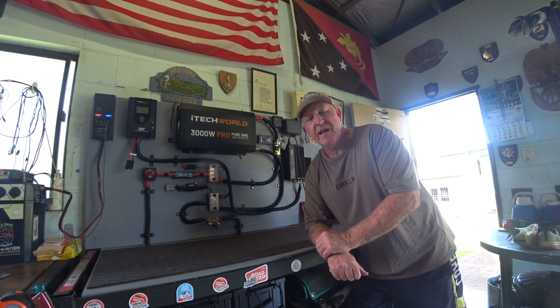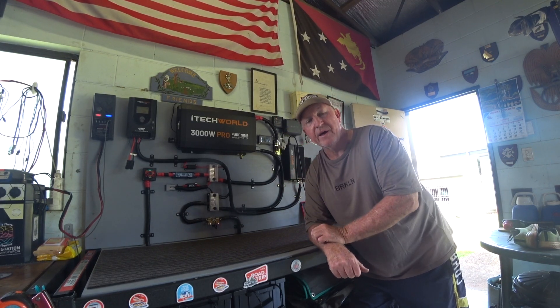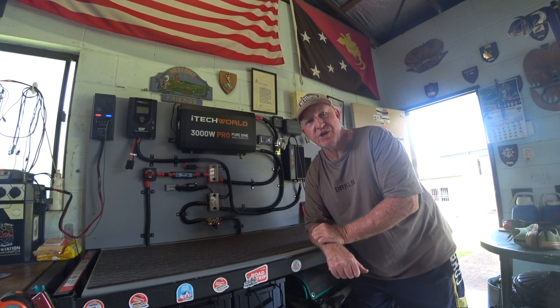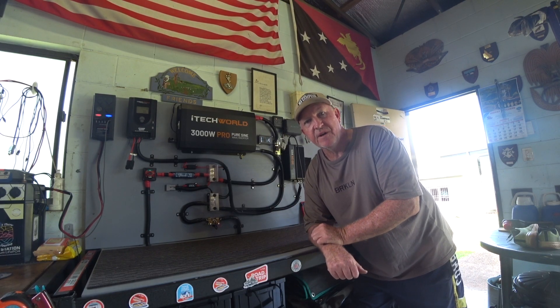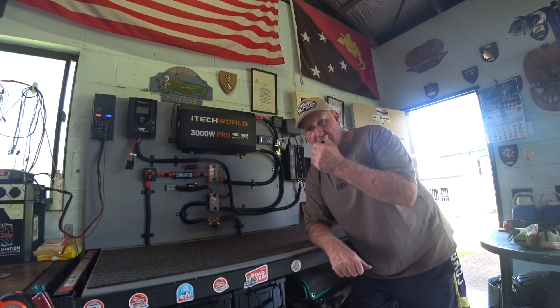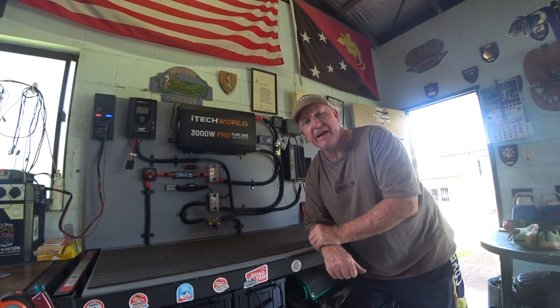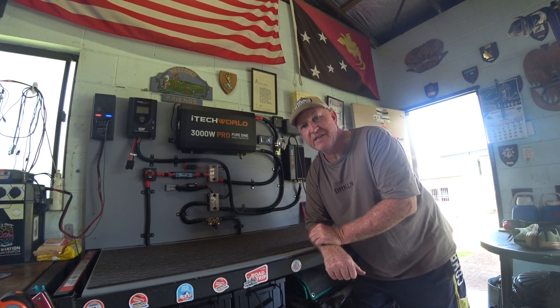G'day guys, Buck up in North Queensland for another little short clip on my off-grid power system which is in the shed. My old mate Elvin hooked it up yesterday for me - absolutely fantastic. Just done another little experiment; the whole system ran the air conditioner in the caravan, which you've probably seen that clip by now.